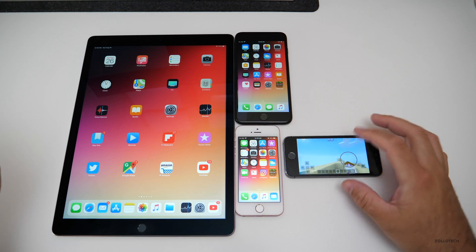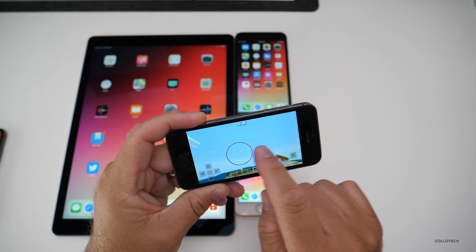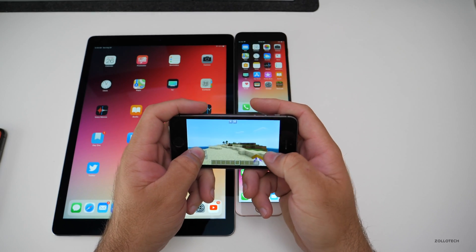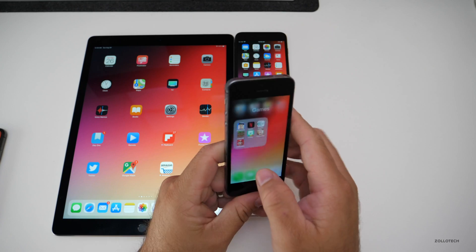It's finally loaded and you'll see it's nice and smooth. It's a little bit choppy right there, but it is playable. You can see it works okay, so you could play games on this and do whatever you need to.